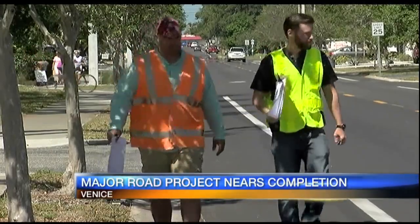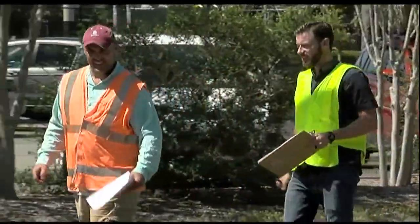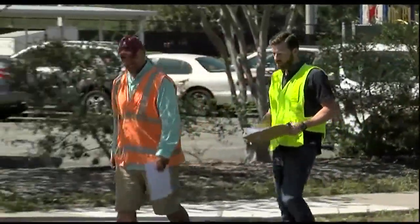City of Venice assistant engineer James Clinch and a city inspector are out checking the roads. We're going to physically walk every road that was repaved. We're going to create a punch list of any issues that we encounter.